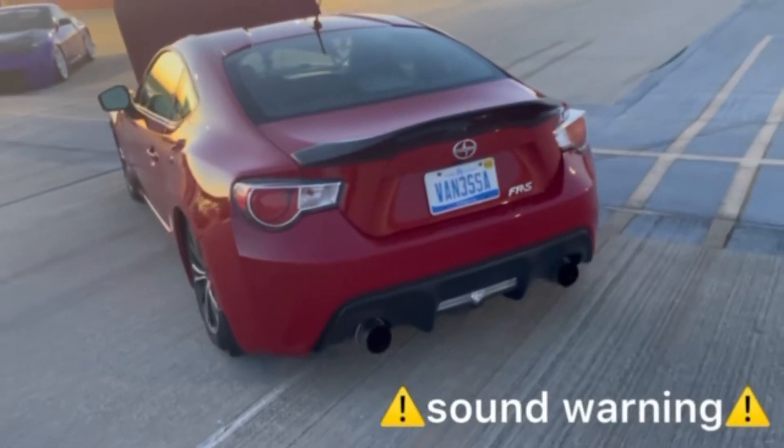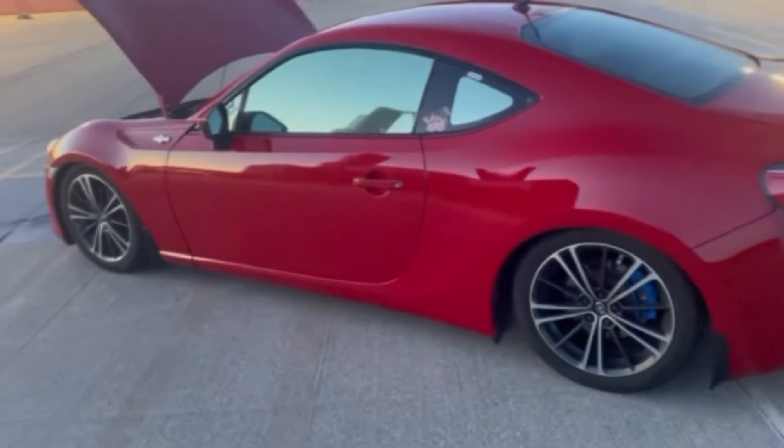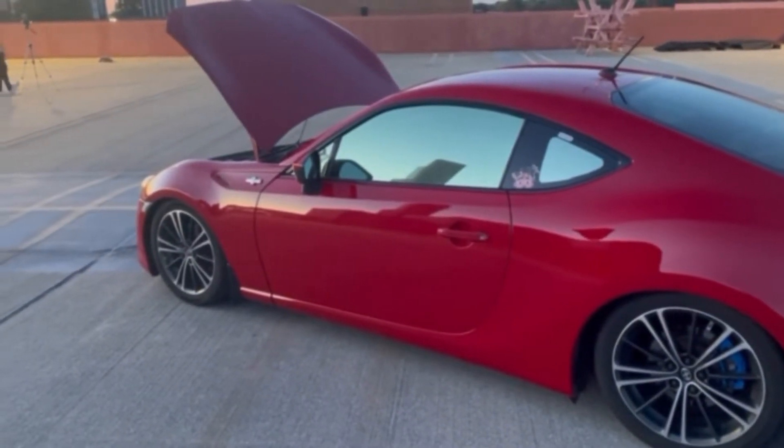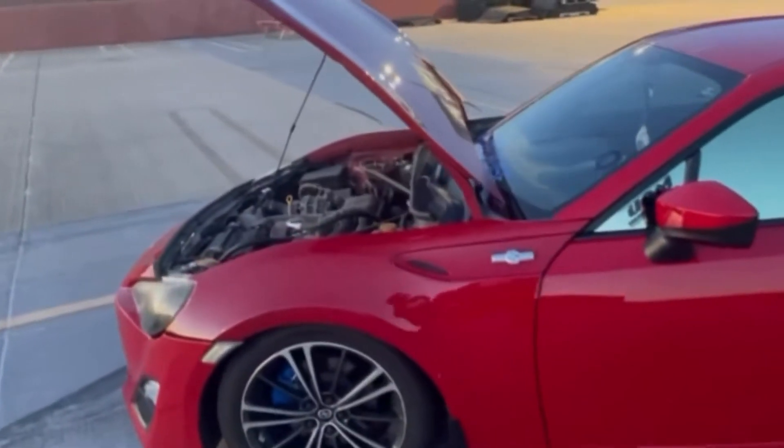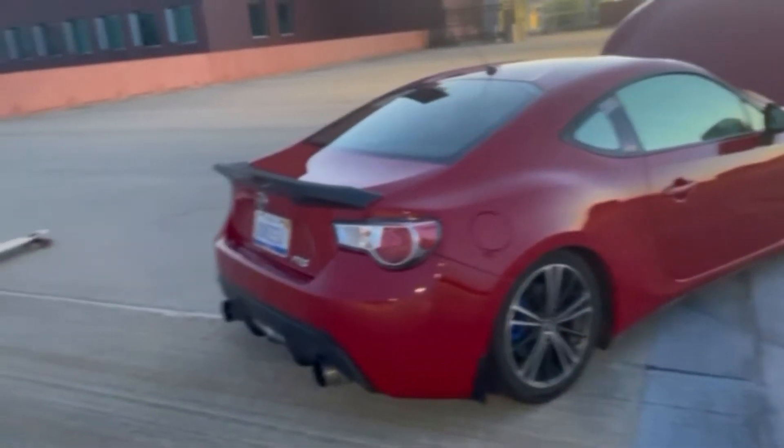I also have an exhaust — I'll insert that clip right here. I'm actually not too sure if I have headers. When I bought the car, it already came with the exhaust. The other day I was looking and I can't really see clearly, but there's something on there that looks like a name brand. So yeah, that's what I have so far.